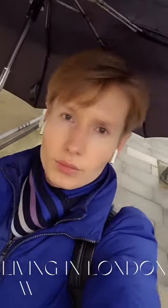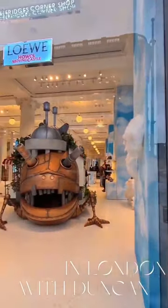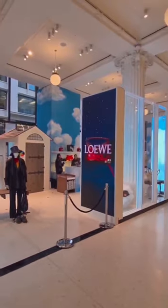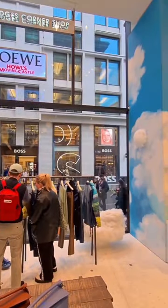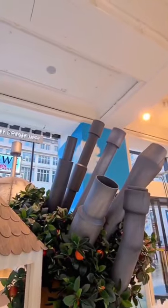Hi, welcome to Living in London with Duncan. Come with me today to the Selfridges Loewe Howl's Moving Castle pop-up display, which is available in Selfridges until the 25th of February. Sorry, I'm super late to the party this time.